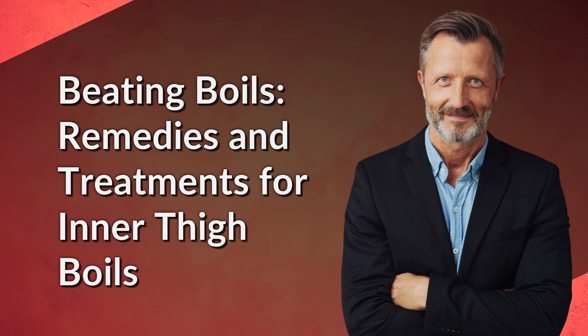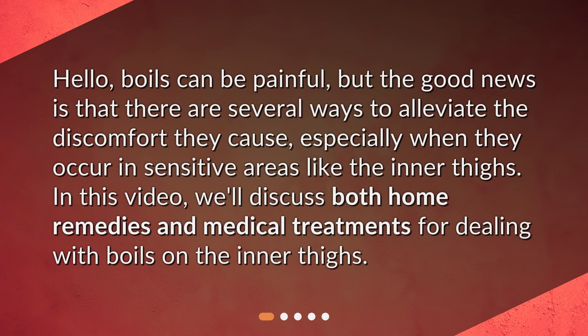Beating Boils – Remedies and Treatments for Inner Thigh Boils. Hello, boils can be painful, but the good news is that there are several ways to alleviate the discomfort they cause, especially when they occur in sensitive areas like the inner thighs. In this video, we'll discuss both home remedies and medical treatments for dealing with boils on the inner thighs.